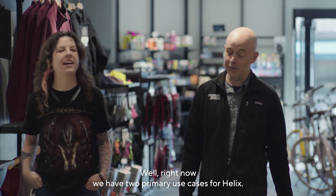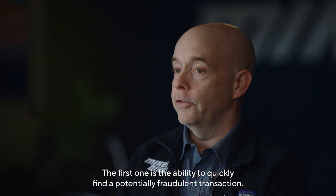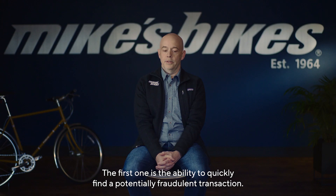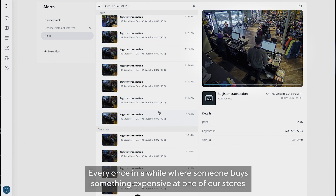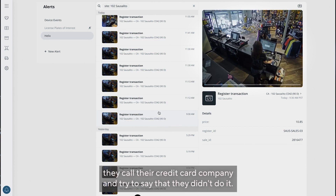Right now we have two primary use cases for Helix. The first one is the ability to quickly find a potentially fraudulent transaction. Every once in a while, someone buys something expensive at one of our stores and then later they call their credit card company and try to say that they didn't do it.